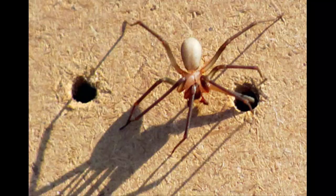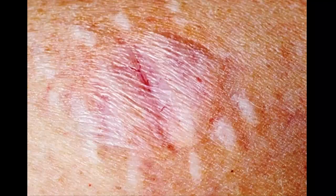Brown Recluse. People sometimes say to look for the small violin shape on the part of the body where the legs attach, but that's easy to get wrong. Check the eyes instead. Most spiders have eight eyes in two rows of four. Here, look for six eyes — two in front and two on each side. They live mostly in the southern Midwest and parts of the south, and they like to stay indoors, tucked away deep in the stuff in your basement or attic.